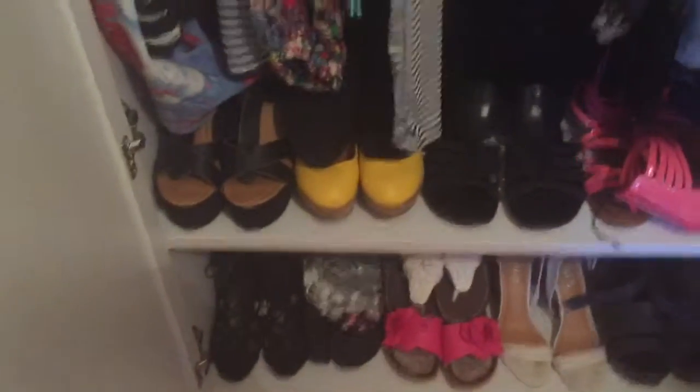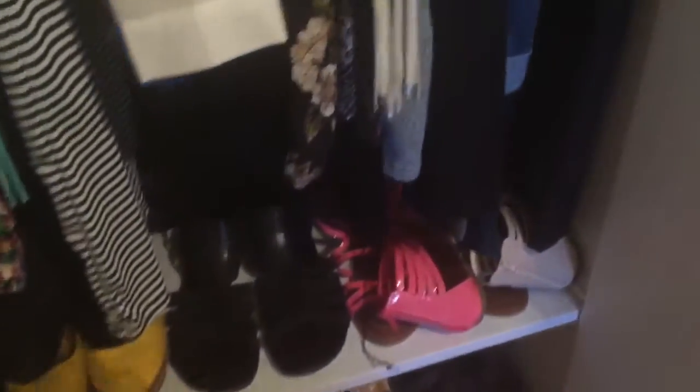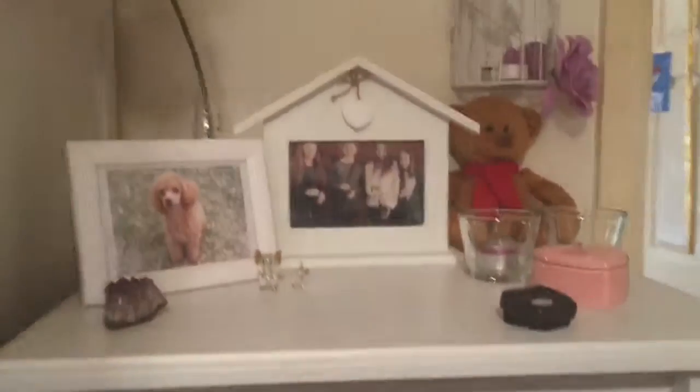Here I have all of my dresses, my shirts, and my pants. Then down the bottom I just have all my shoes — there are some more behind. I have a lot of shoes.